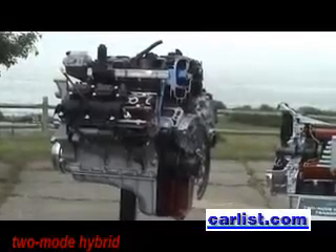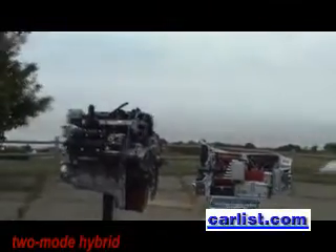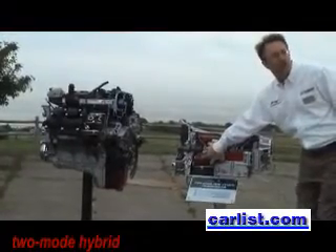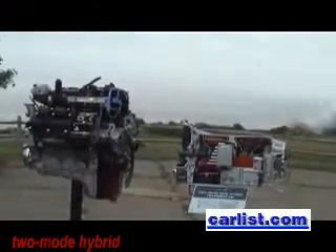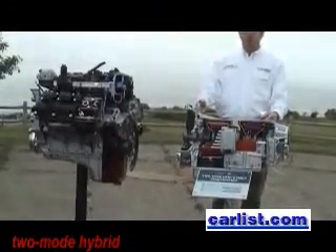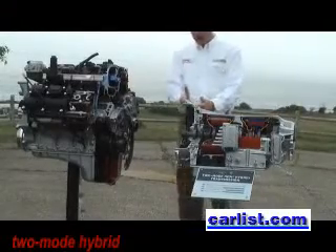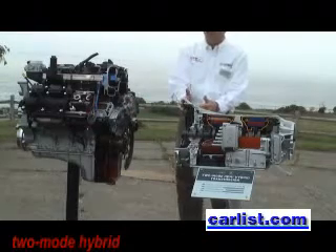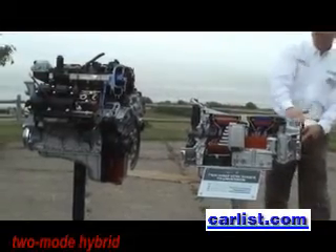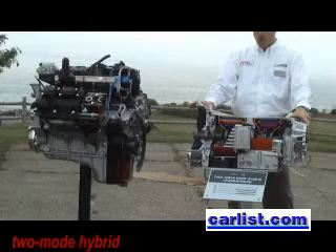As far as packaging goes, it fits pretty well into the Aspen and Durango. If I spun this around, you'd see the back side of the case looks like a normal automatic transmission — all you'd notice is the six high-voltage wires coming out of it. Regarding how similar it is to the GM version: from here to here, every part number is the same. What we did was adapt the back of block to this transmission, and adapt the back of the transmission to our transfer case, depending on bolt pattern and length. That's where the differences are, and that's why the cooperation worked out really well for us.